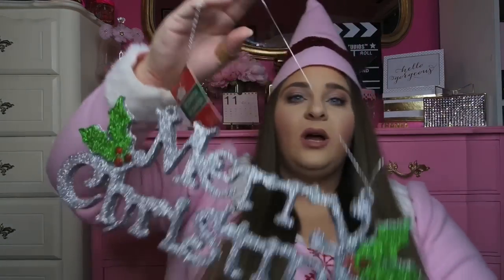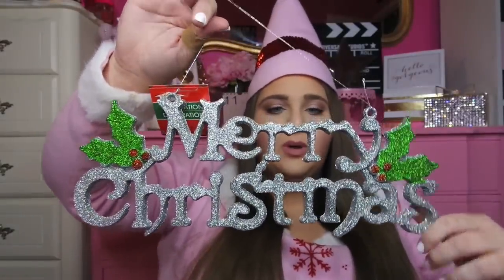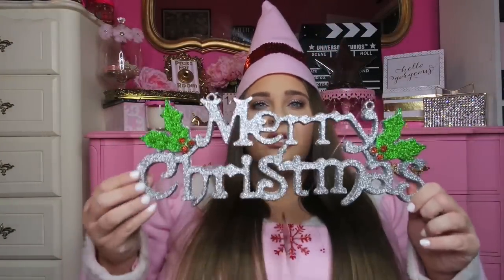The last item I got for my cubicle from Dollar Tree is this really cool Merry Christmas sign. It's got holly on it and it's in silver glitter — I believe they had it in gold as well. The only disappointment is that some of the glitter comes off in chunks, so it might not be the smartest purchase. But for a dollar, there's a little give and take, and it's still cute nonetheless.